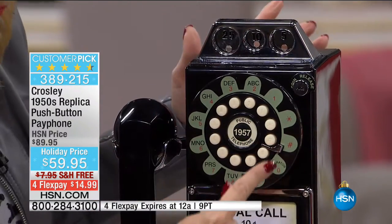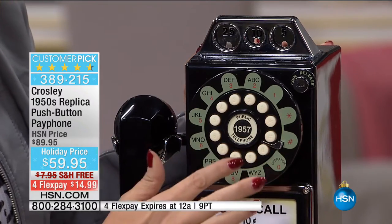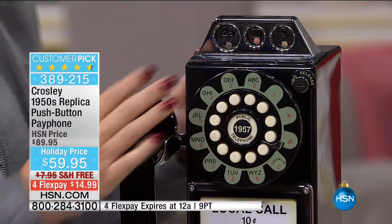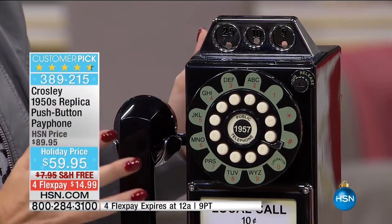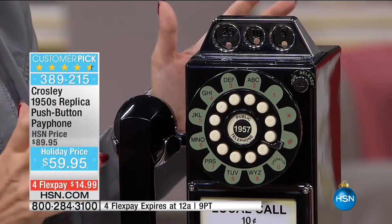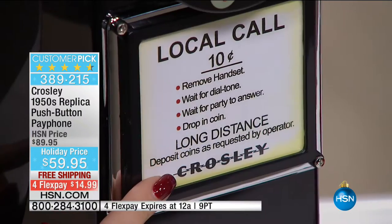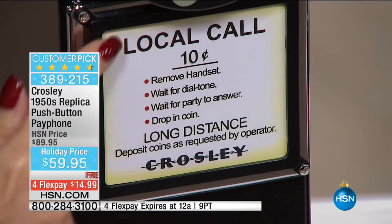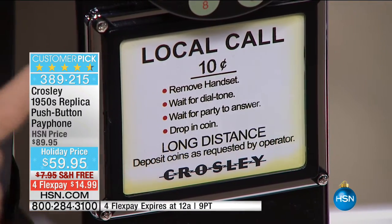It's just adorable. Look at all the elements — it really does look authentic. Although it is very lightweight at about 5.75 pounds, it can mount to your wall. Look at the placard that shows directions for a local call. Do you remember when phone calls were 10 cents?